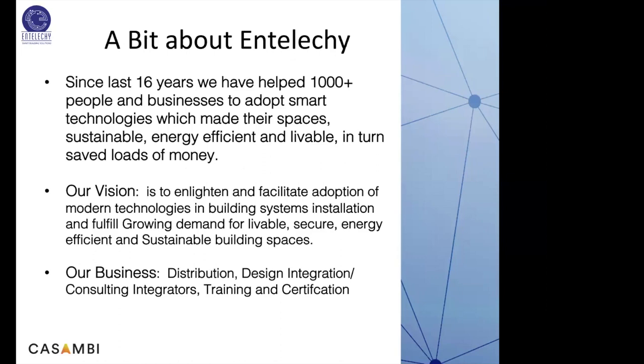A bit about Enteleki: for the last 16 years we have helped a thousand-plus businesses and people to adopt smart technologies, making their spaces sustainable, energy efficient, and livable, and in turn saving lots of money. Our vision is to enlighten and facilitate adoption of modern technologies in building systems to fulfill growing demand for livable and sustainable building spaces. We are in the business of distribution — distributors for Casambi — design integration, consulting, training, and certifications.